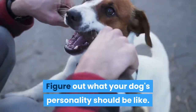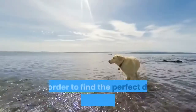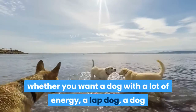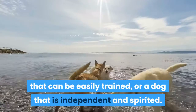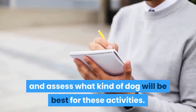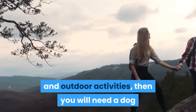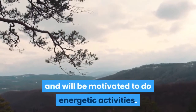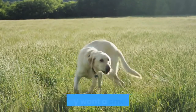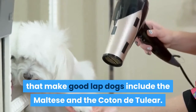Figure out what your dog's personality should be like. Different dog breeds have vastly different personalities and energy levels. In order to find the perfect dog breed for your family, you will need to figure out whether you want a dog with a lot of energy, a lap dog, a dog that can be easily trained, or a dog that is independent and spirited. Make a list of the activities you would like to do with your dog. For example, if the list includes hiking and outdoor activities, you will need a large, energetic dog. If you want a dog to snuggle with and go for short daily walks, then you may want a smaller lap dog. Some hypoallergenic breeds that make good lap dogs include the Maltese and the Coton de Tulear.